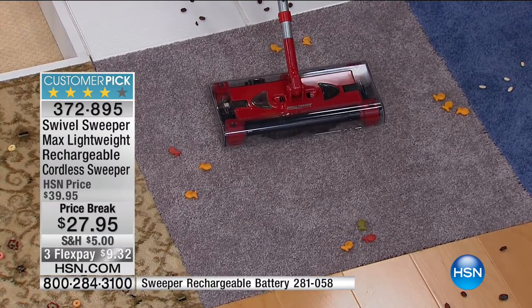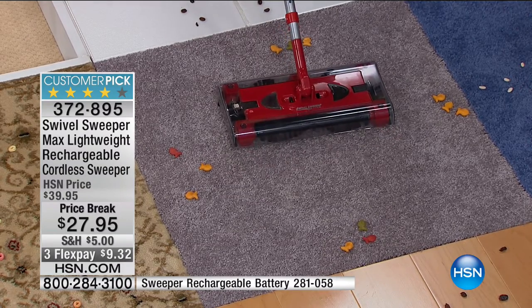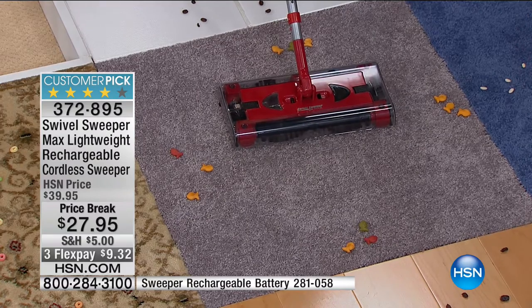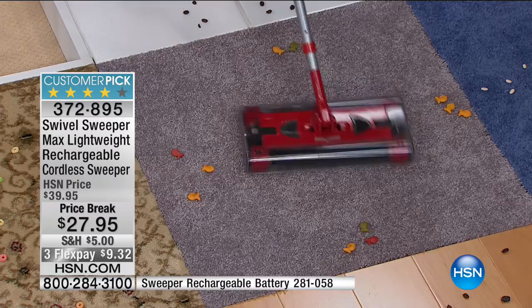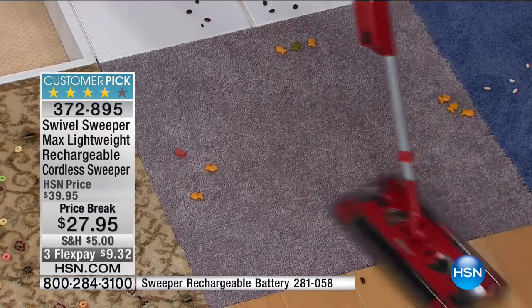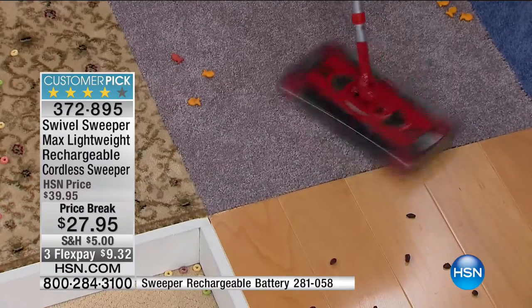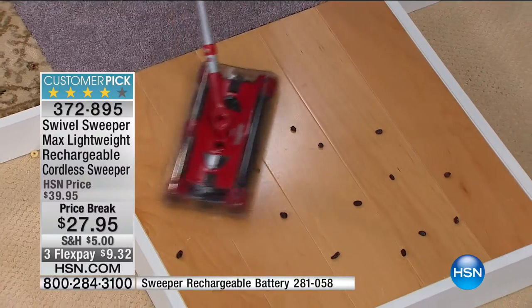It is lightweight and easy to use. It's so easy to use that even Tony Little can use it. It has one button — on and off — no complicated settings. You'll notice that it swivels instead of using wheels. It's 360 degrees to the left, 360 degrees to the right. Most vacuum cleaners have wheels and go back and forth, but the Swivel Sweeper uses sliders.